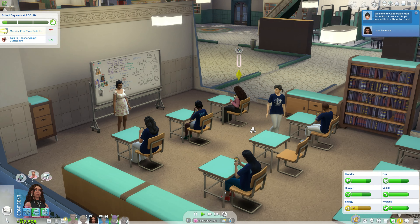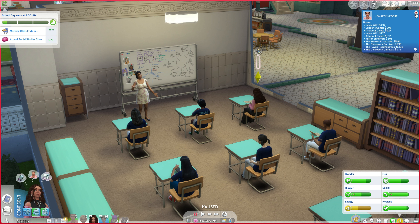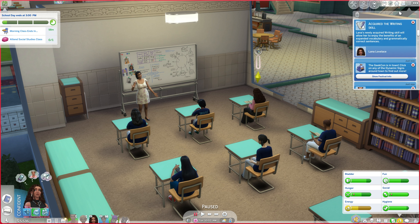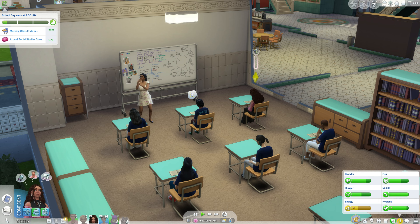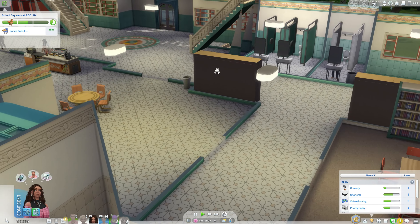Welcome to Cooperdale High School, Miss Lovelace! We have two periods, one in the morning and one in the afternoon. You'll be in class one - you should find your teacher and say hello. There are exams every Friday - you can find a computer to study for exams or pull out your notes. Faculty will also hold study sessions after school on Wednesdays. She's learning archaeology, Salvadorian culture, and writing - I like how school has actual skill building!